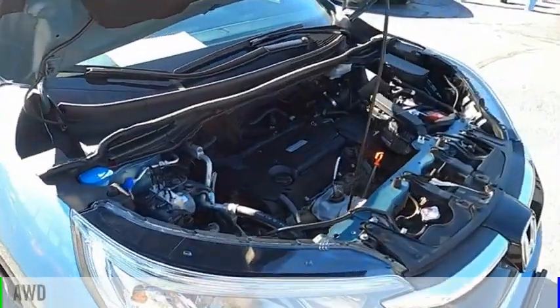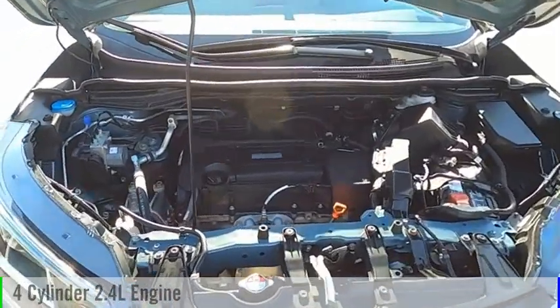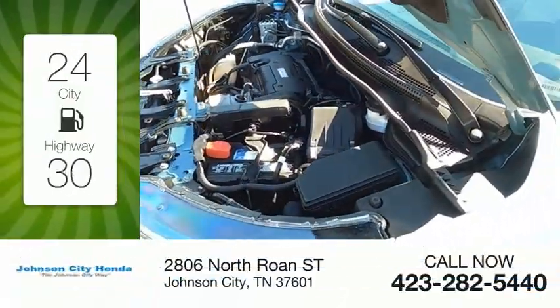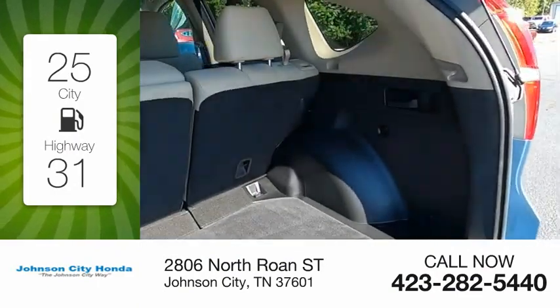This vehicle is powered by an all-wheel drive, four-cylinder, 2.4-liter engine. Great fuel efficiency saves you money by requiring fewer trips to the gas station.